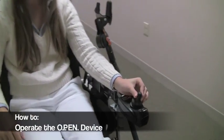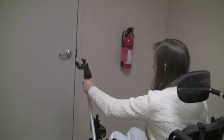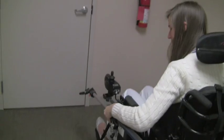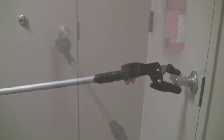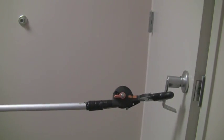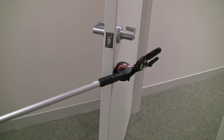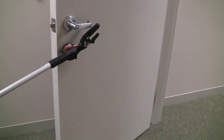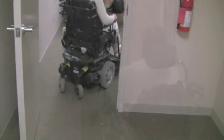Approach the door, aligning the device perpendicularly to the handle. Extend the telescopic arm while lowering the device into horizontal position, and lock the arm. Push the device towards the door, positioning the clamp on the door handle. Rotate the arm to turn the door handle and pull back on the arm. Then release the door handle, pivot the arm, and push the door further open. Proceed through the doorway.